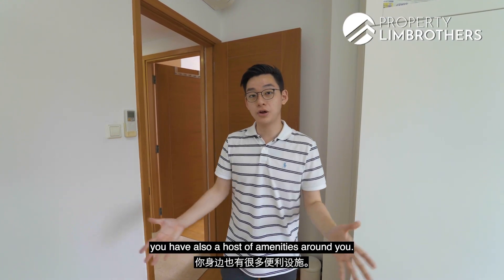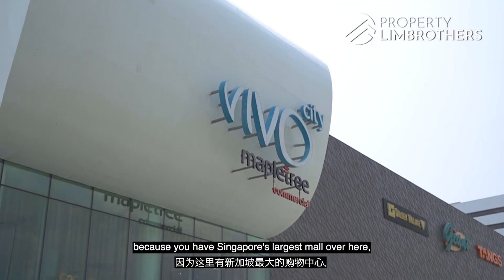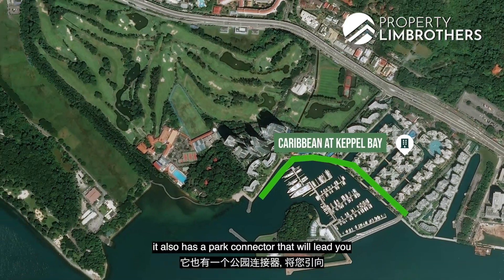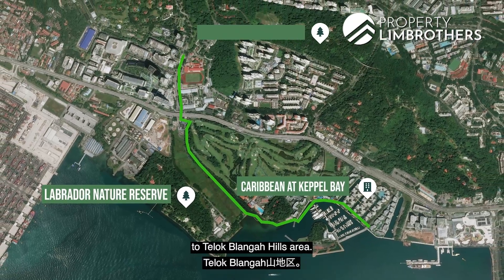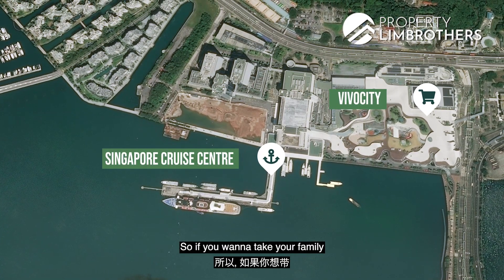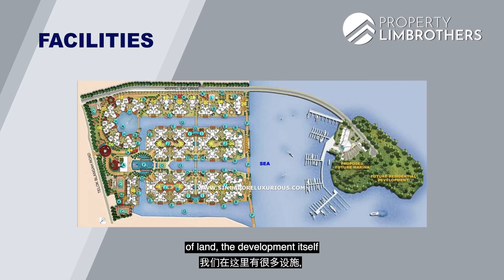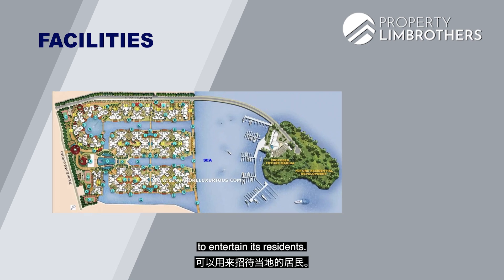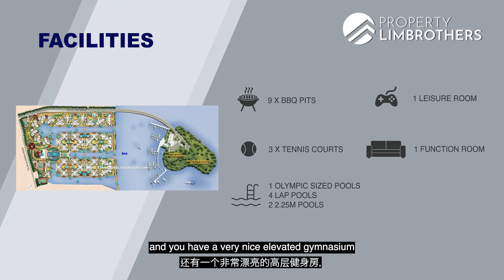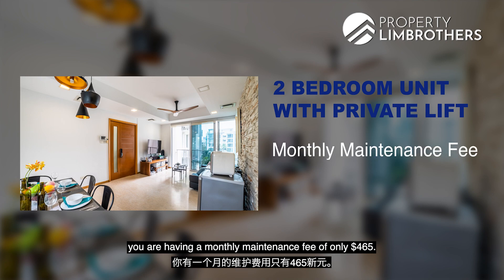At Caribbean at Keppel Bay you have a host of amenities around you. Singapore's largest mall, VivoCity, is well known as a family tourism and lifestyle destination. There's also a park connector linking to Labrador Nature Reserve and Telok Blangah area for jogging and cycling, plus the Singapore Cruise Centre beside VivoCity for trips to Batam or Bintan. With close to 100,000 square feet of land, the development has 9 barbecue pits, 3 tennis courts, an Olympic-sized swimming pool, 4 lap pools, 2 x 25-metre pools, a leisure room, a function room and an elevated gymnasium overlooking the marina. Monthly maintenance for this 2-bedroom unit with private lift is only $465.